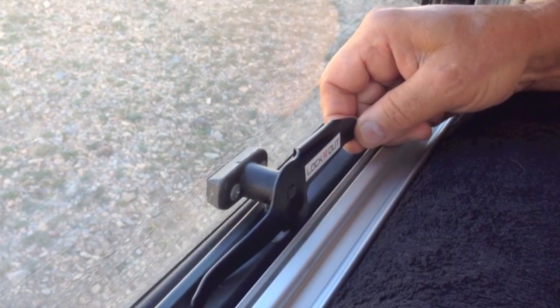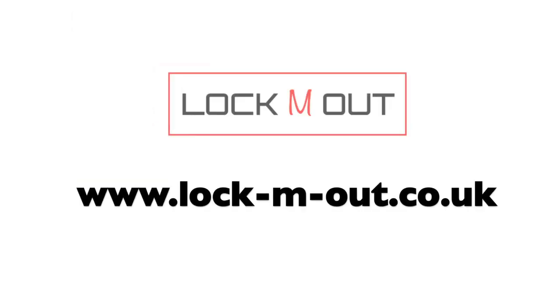A simple solution to a serious problem. See our website at www.lock-m-out.co.uk